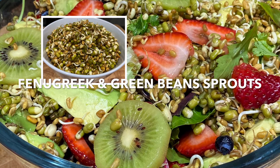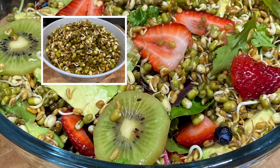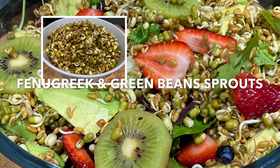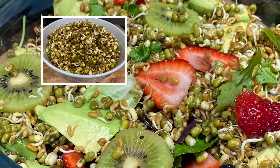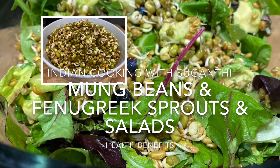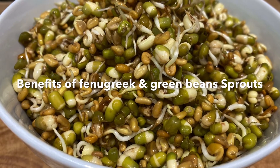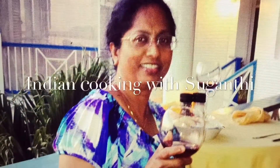Hi everyone, welcome to California. You're watching Indian Cooking with Sugandhi. In this video I'm going to talk about the benefits of sprouted fenugreek and green grams, and also I'm going to show you how I prepare the sprouts and how many yummy salads you can make with this.